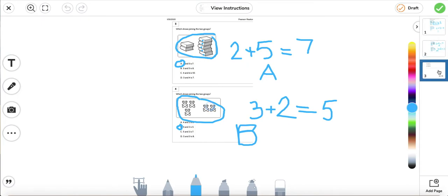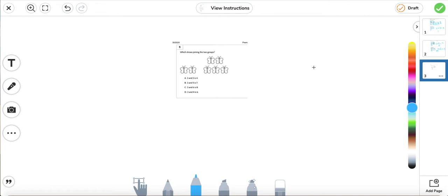The last page for math. Number five: which shows joining the two groups? We have a group of two butterflies, plus five more: 1, 2, 3, 4, 5. So two plus five equals seven. Let's see which matches: two and two is four — no. Two and five is seven — yes. Our answer is B.